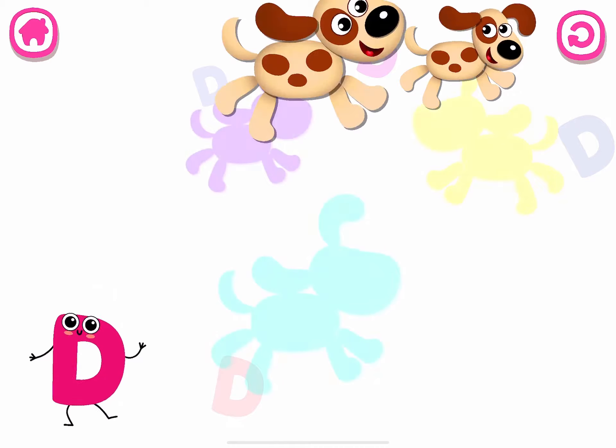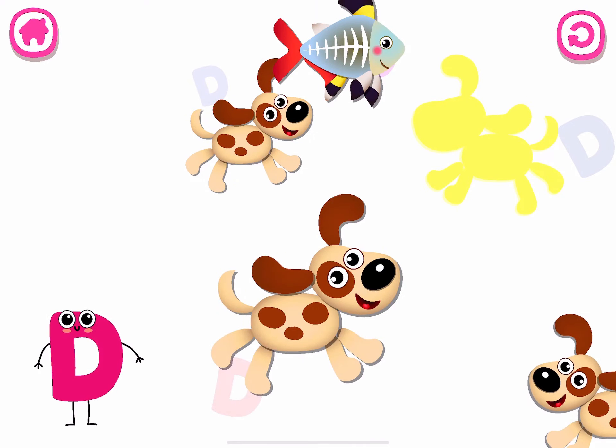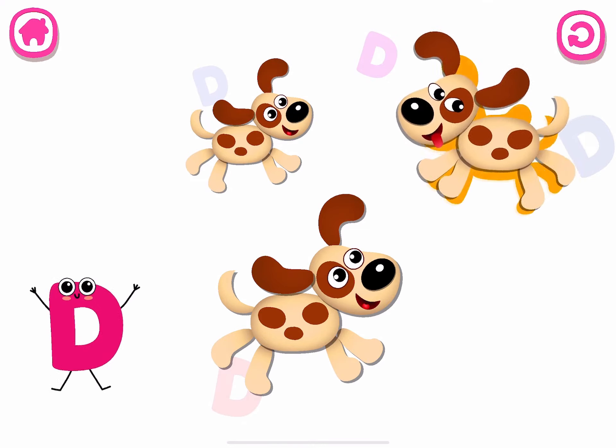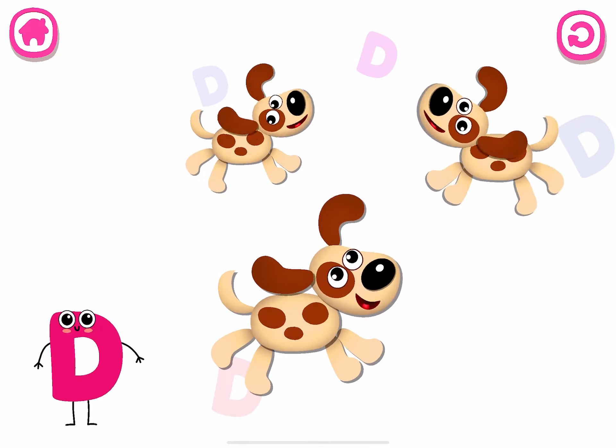D is for dog. Yay! We got a gift! Great! Dog. D. Dog.